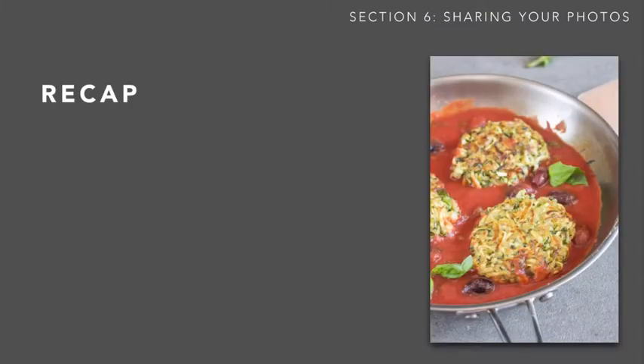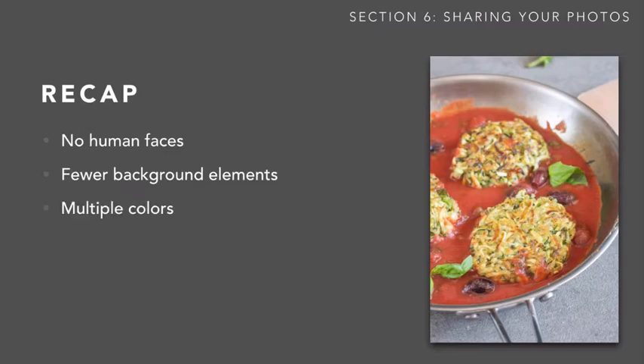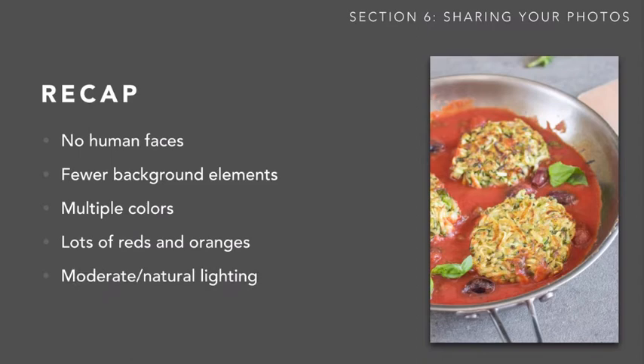So we went over this really quickly — let's just recap. You don't want to have human faces. You want fewer background elements, multiple colors, lots of red and orange, moderate and natural lighting. And you want to take your pictures in portrait style.